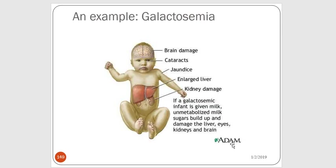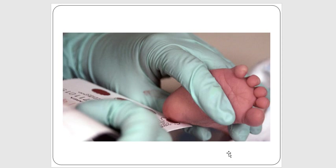If the baby tests positive for galactosemia, they simply change the type of formula the baby eats to prevent damage. The newborn screening test is done by pricking the baby's heel and filling circles on a newborn screening kit, which is sent to the state lab to test for all these conditions.